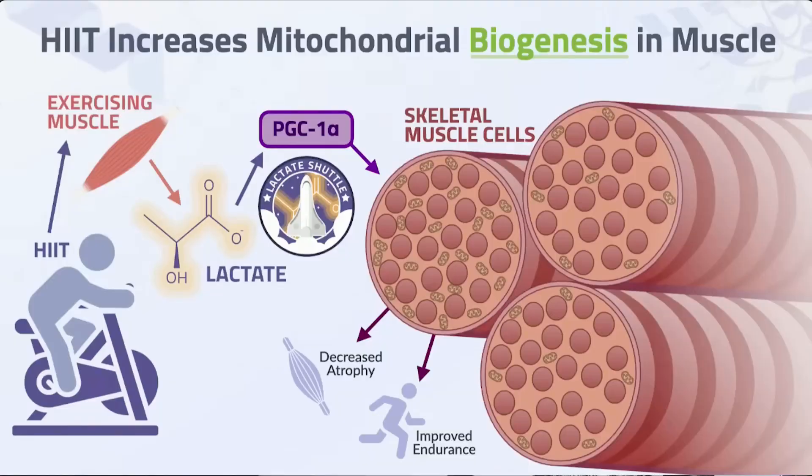Exercise snacks also improve metabolic health through mitochondrial adaptation. High-intensity intervals — especially 10 to 20 minutes — are a very potent stimulus to increase the number of mitochondria in your muscle tissue. You're forcing your muscles to work so hard that they can't rely on their mitochondria because oxygen can't get there fast enough. So muscles adapt by making new mitochondria — a process called mitochondrial biogenesis. High-intensity interval training is one of the best ways to increase mitochondrial biogenesis in skeletal muscle.